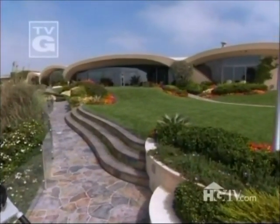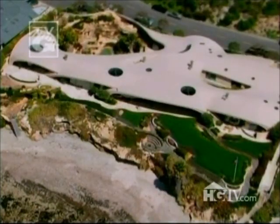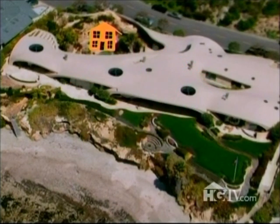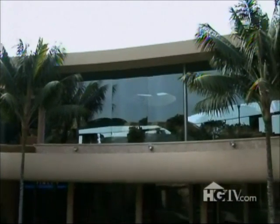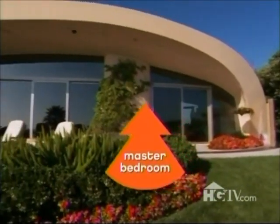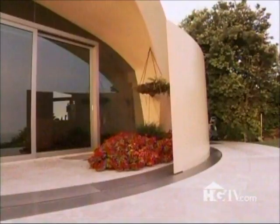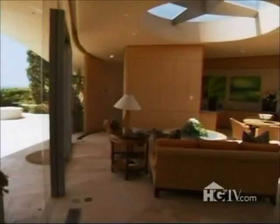This eight-bedroom, ten-and-a-half-bath Portobello Estate is thirty thousand square feet. For perspective, your average 2,400 square foot house fits in here multiple times. There are two main levels — the primary living area is on the upper level, which is really the street level. The master suite is off limits — that's for serious buyers only.